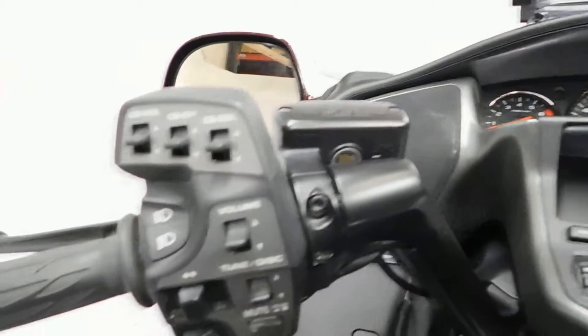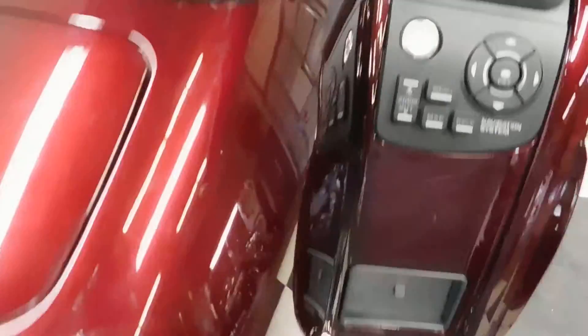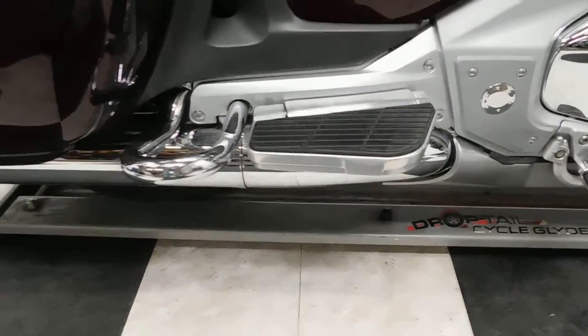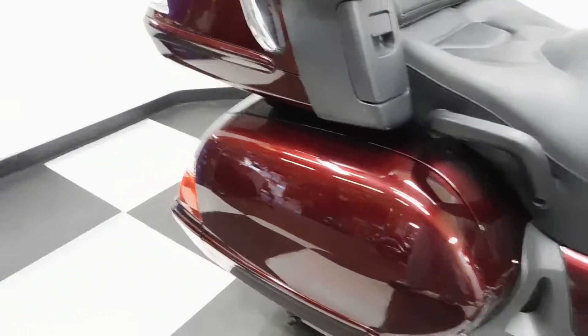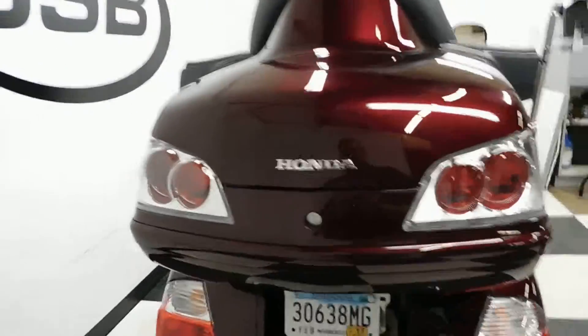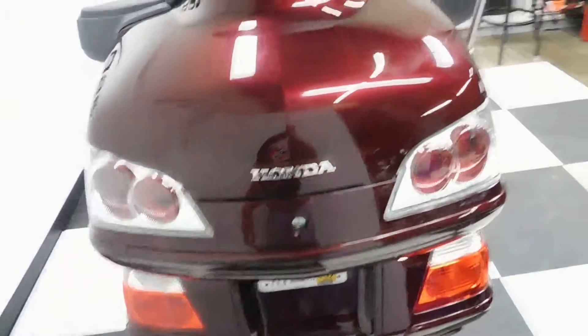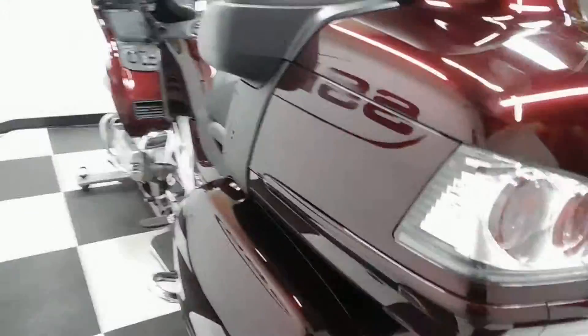All your Goldwing accessories are included. We've got a few scratches here on the center console, but they're pretty minimal and very light. Footboards for the passenger, tour pack, saddlebags — the rear tire is in great shape with a lot of miles left on that as well. Got a few little scuffs on the back trunk lid, but it's all very light cosmetic.